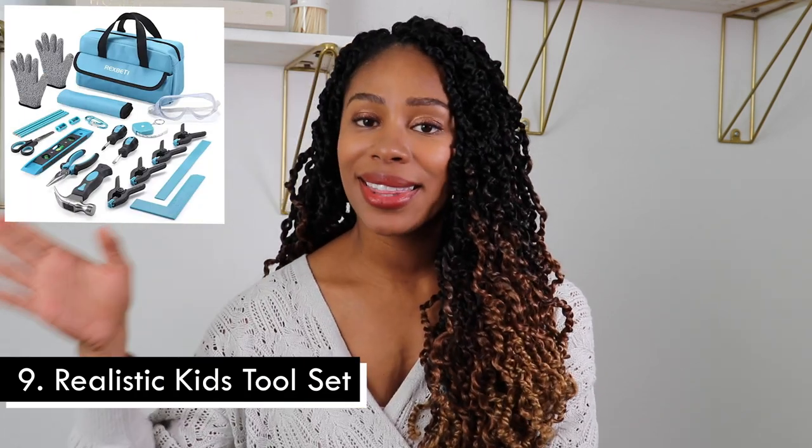Last but certainly not least, we have a realistic toolkit. I love this because it will facilitate fine motor skills — your kiddo's ability to use their hands and eyes together to complete tasks like turning screwdrivers or placing screws. As a mama of an almost five-year-old boy, Kai is really into tools. When we moved into the house and my husband was changing fixtures, Kai wanted to help with everything. This is a great way to introduce tools, learn a new life skill, and understand the differences between screwdrivers, screws, nuts, and bolts.